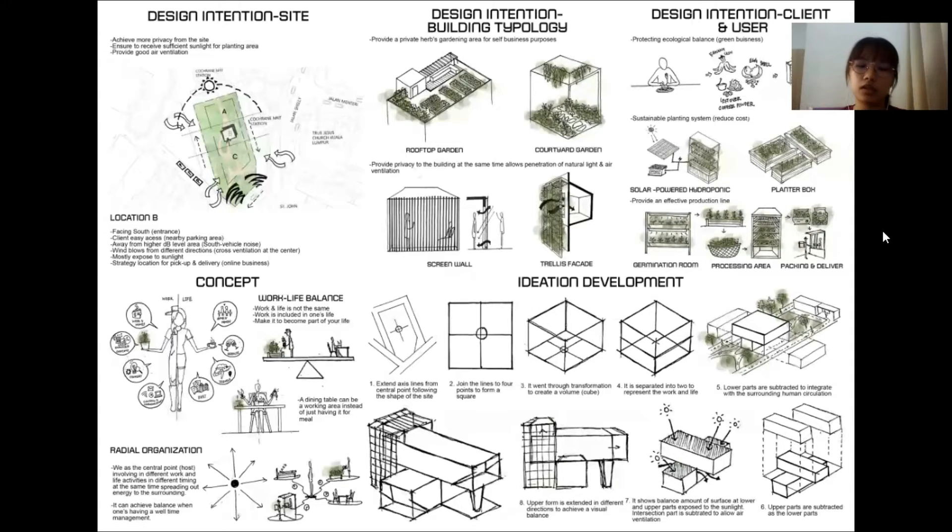Another example is that a dining table can also serve as a working area, rather than just being used for meals. I would like to achieve this balance concept by having an integration between working and living spaces. Besides, I would like to apply a radial organization in my design, where we are the central point in both work and life activities at different times, while spreading out energy to the surroundings. This achieves balance through well-managed time management.